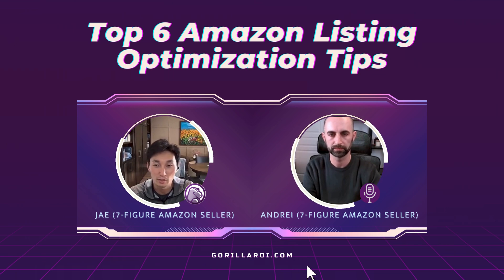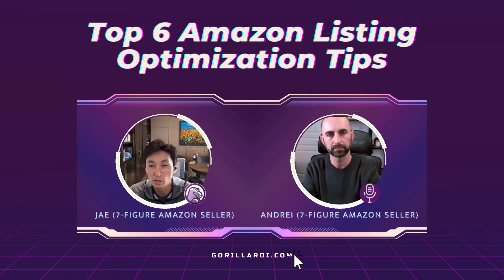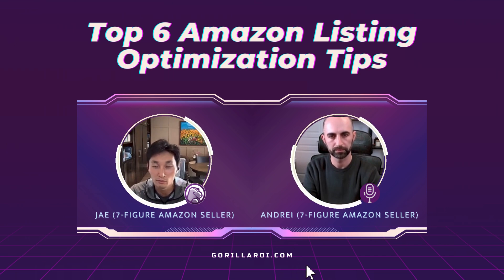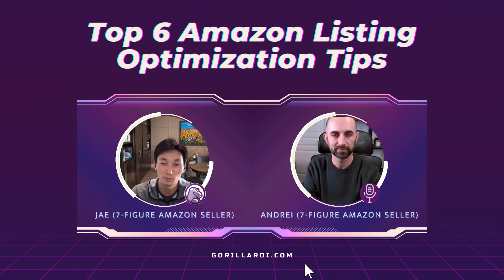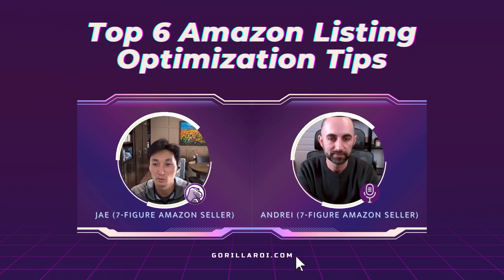If you like this, let us know and we can dive deeper into a specific topic. The whole point of this discussion is focusing on ideas and topics you won't hear from people who are only selling $1,000 or $10,000 a month before they became another internet guru. We're real sellers doing seven figures. We're involved in communities with plenty of other seven-figure sellers, we're in the weeds, and we want to bring that knowledge to you. If this is what you're liking, let us know and we'll go deep into it.